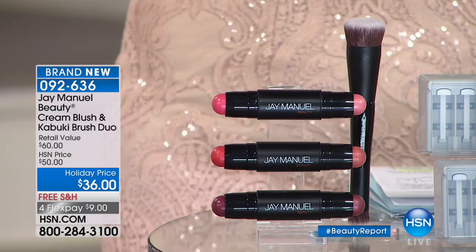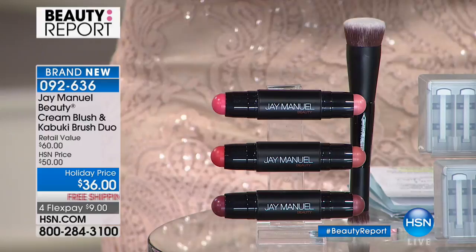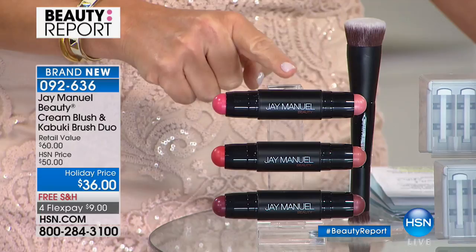It's our annual show where over $50,000 goes to benefit women who are suffering through cancer. Everybody that you're seeing tonight is making a donation to Look Good, Feel Better with the American Cancer Society, including J. Manuel, who's bringing to us not only his $30 brush, but the world launch of his new cream to satin.